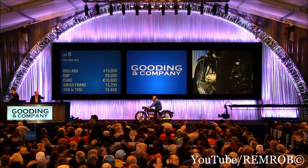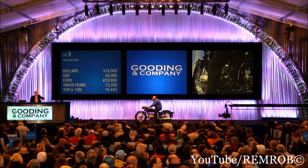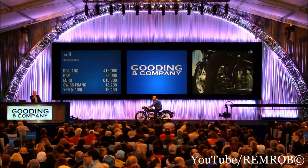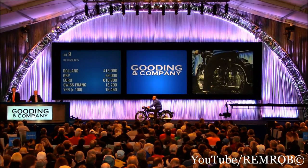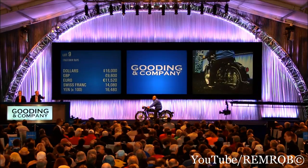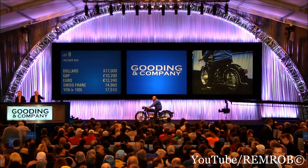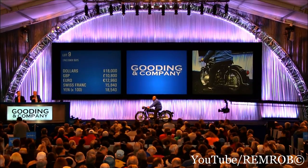$15,000. I've got $16,000 now. $16,000 in there, sir. And $15,000 behind you. $16,000, would you like? $16,000. No. $15,000. $15,000 I have right here. Both of you are going to be at $15,000. We're going to $16,000 now. And $16,000 and $17,000. $17,000 and $18,000. And $18,000 now. We'll get along a bit quicker, sir. $18,000. $19,000. $20,000.